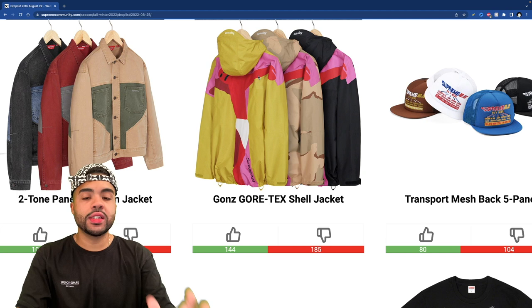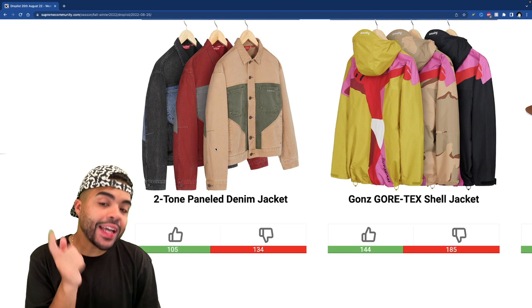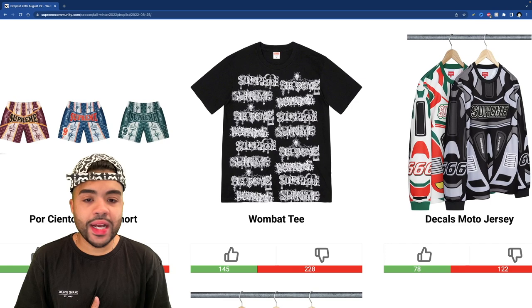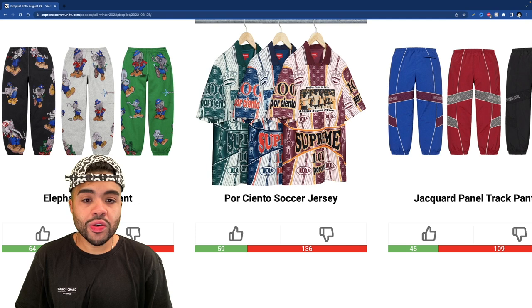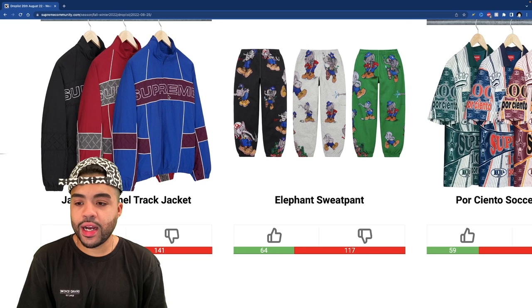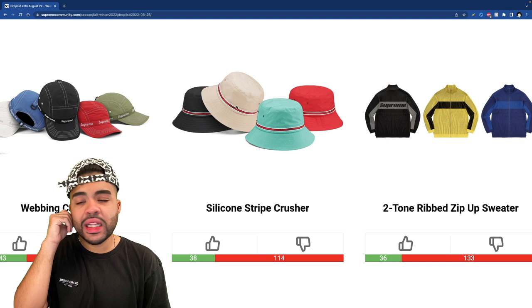The rainbow speckle beanie is trash. The transport mesh cap — ass. The Gons — they're literally mocking Jesus, I just don't understand why but I'm good on that. The two-tone panel denim jacket isn't that bad — the cream with the olive is actually looking kind of clean, though I'd probably never spend my money on it. The abstract stripe stuff is ass. The wombat tee is cheeks. The decals moto is ass. The track pants in black aren't too bad. The Por Ciento soccer jersey — I thought it was wrestling, let me know if this is your top pick. The elephant sweatpants — homie is unstoppable, pulling up to the scene. The Jack Ward panel track jacket — nope. The webbing camp cap — ass. The crushers give me vintage Levi's slash Old Navy vibes. The two-tone rib zipper — okay, that's the last piece.